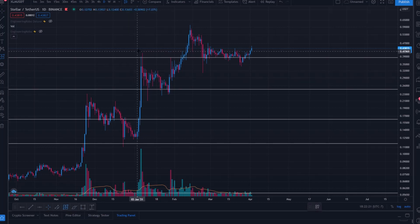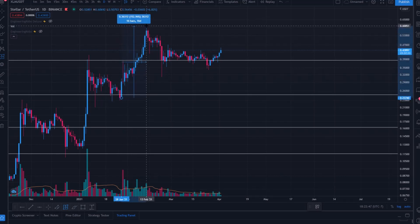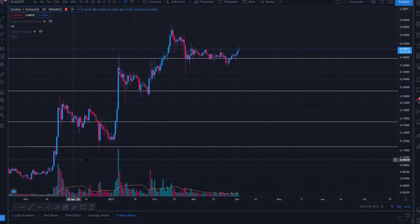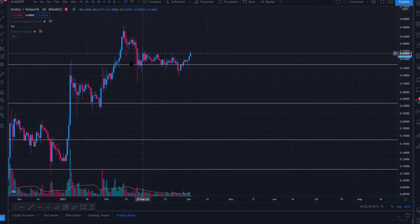We then consolidated from the swing high of 41 cents down to lows of 21 cents, ultimately finding support around 23–24 cents. We consolidated sideways within that range for about a month. Then most recently, after holding the 24-cent support line, we rallied another 150% in two weeks — this time a more gradual incline compared to the previous 200% pumps after consolidation.